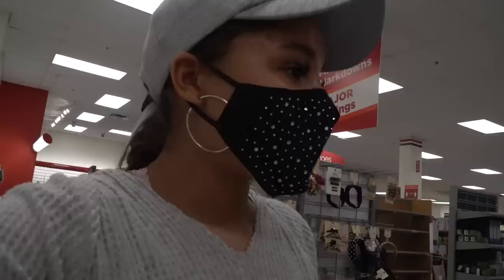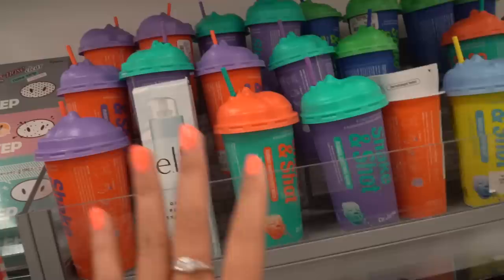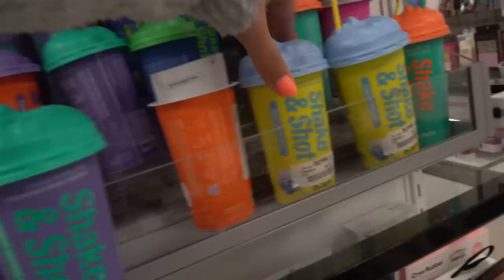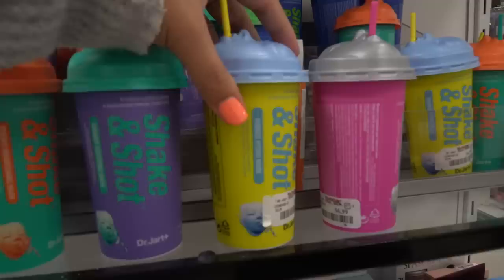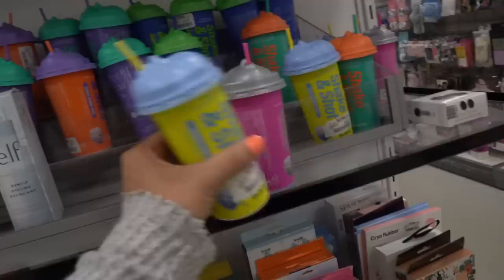Look at these cute masks! I've heard great things about these Dr. Jart masks, so I'm going to pick up every single color they have. They have a rubber pore minimizing mask, a rubber hydro mask, a rubber soothing mask, and a rubber brightening mask, and they are all $6.99. Skincare is definitely a part of hygiene.